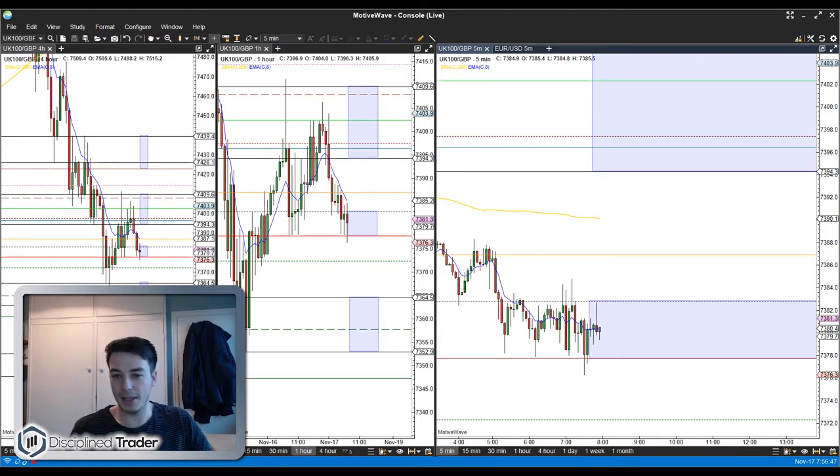Looking at this market today, you may have noticed already that these pivot lines are quite squeezed up. It wasn't the biggest range on the FTSE yesterday and that has an effect on the next trading day's pivots. There's generally about 10 to 15 points between each line — not huge room between each pivot, but that's not terrible. We can work with that.